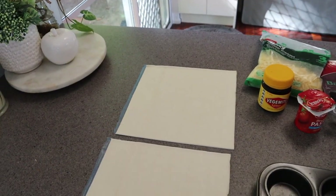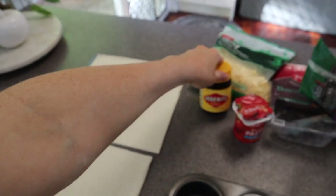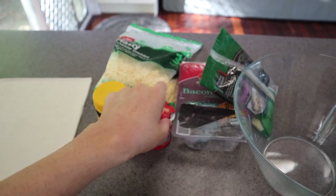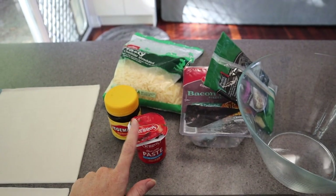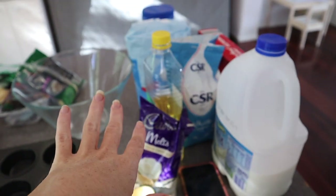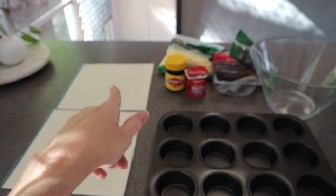These are my puff pastry sheets — I'm just waiting for them to defrost. I'm going to make Vegemite and cheese scrolls. I also have bacon left over from our egg and bacon pie and some tomato paste left over from spaghetti, so I'm going to make pizza scrolls with those. And I've got all the ingredients here for the raspberry white choc muffins, so I'll whip those up while I wait for the pastry to defrost.